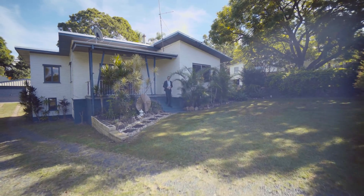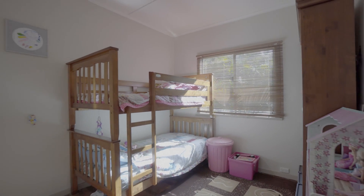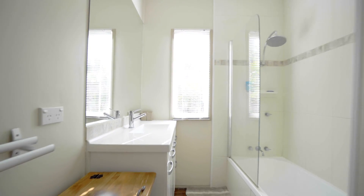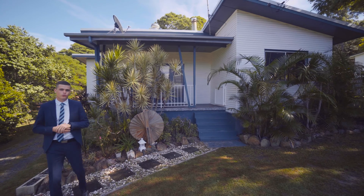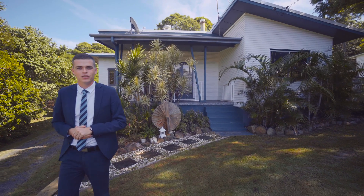Hi, my name is Clarence Adams from Landmark Harcourts Gympie, and welcome to 4 Julia Street Gympie. This property is three bed, one bath with a large shed out back. There's so much more on offer than that though — it's in a quiet area, close to town. Come take a look.